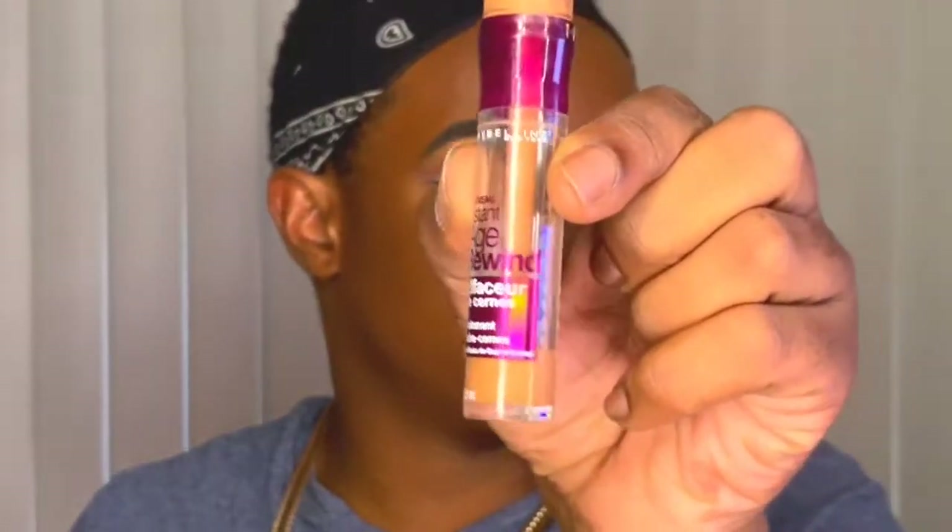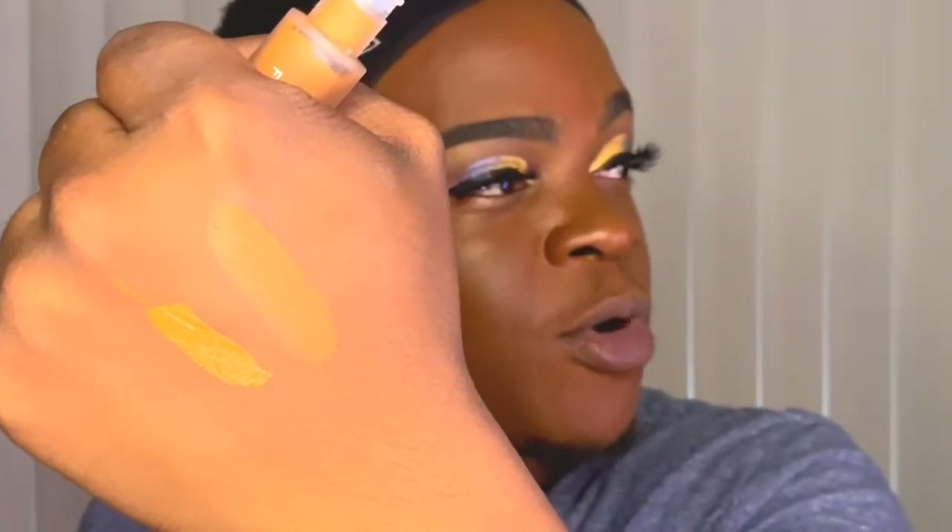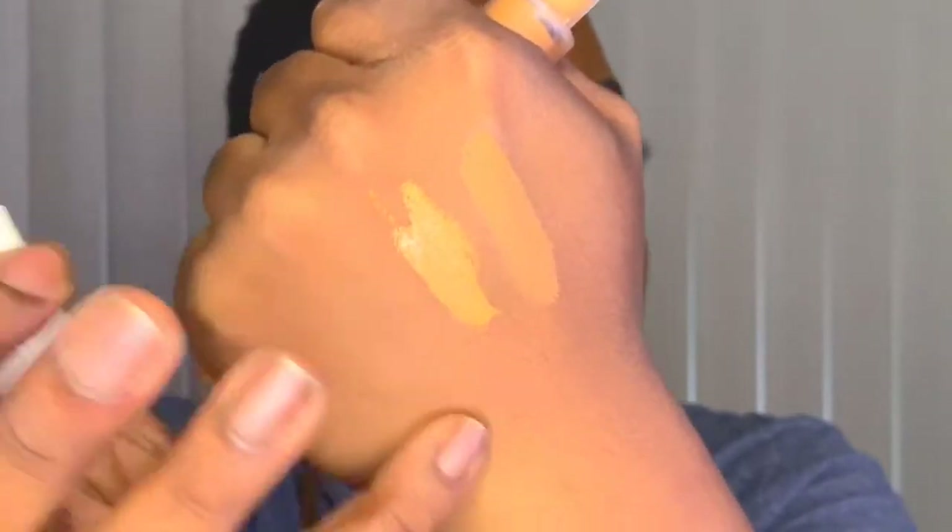I'm going to do a comparison with my favorite product. This is my favorite concealer — the Maybelline Age Rewind in shade Hazelnut. It's a perfect highlight shade for me. Watch this — that's pretty close. This looks like it's way more full coverage, and the camera makes the Maybelline look a bit warmer, but it's pretty close in color match.